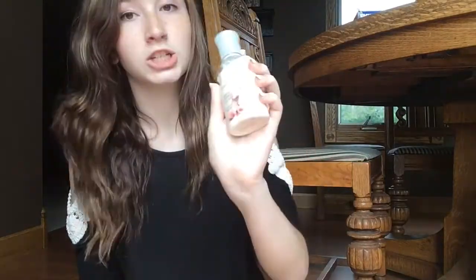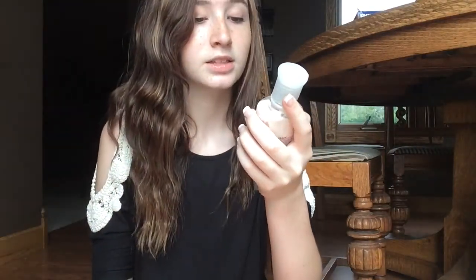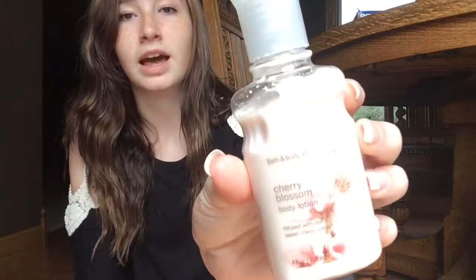I believe this is my last lotion. This one is a Cherry Blossom Body Lotion and it smells really good. I actually got a set with it — it came in like a little box and it also has a candle with it, but that's in my bathroom and it's almost gone. This is the Cherry Blossom scent and I think this is really good for summertime. It smells so good.